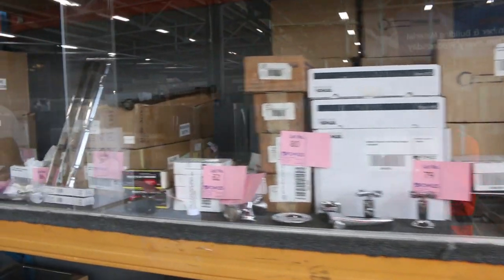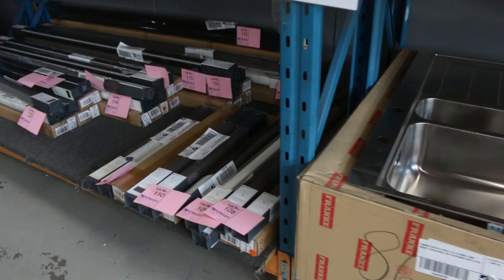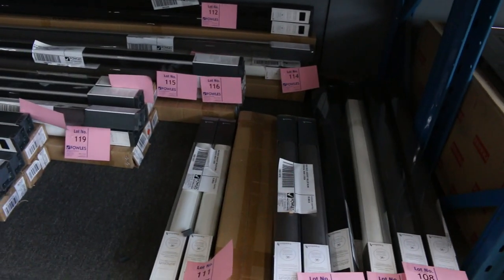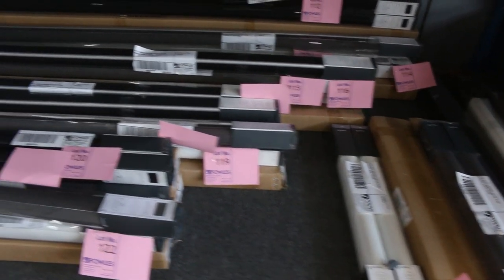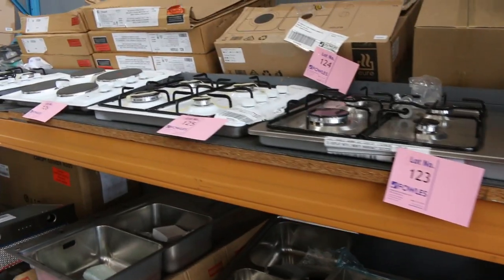Heaps of sinks in tomorrow. Down the bottom, this is interesting — a heap of blinds has just come in. They're Freedom branded blinds with a heap of different sizes. There won't be a lot of money attached to those, so if you need to redo the blinds in your house, you could probably do a couple of hundred dollars and get your whole house done.